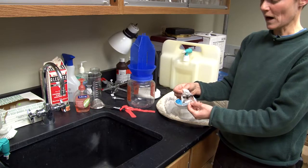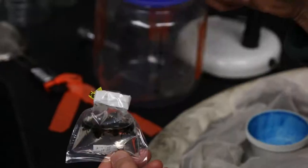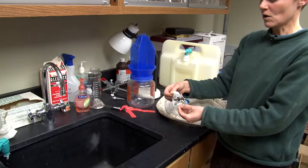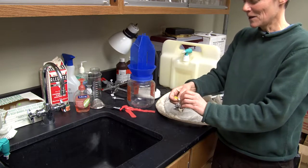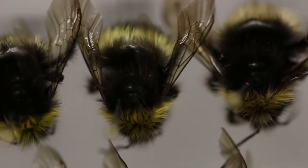There's a whole process we do with bees in particular because bees tend to be pretty hairy, especially bumblebees. And if you just took them out of the alcohol and dried them, the hair would mat down. Not only would it be unattractive, it would also be really hard to see what you need to see on the bee in order to identify it.